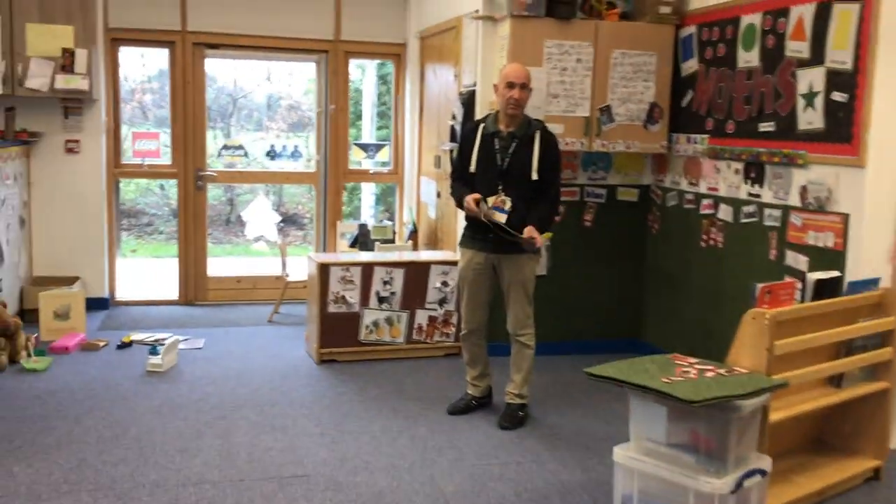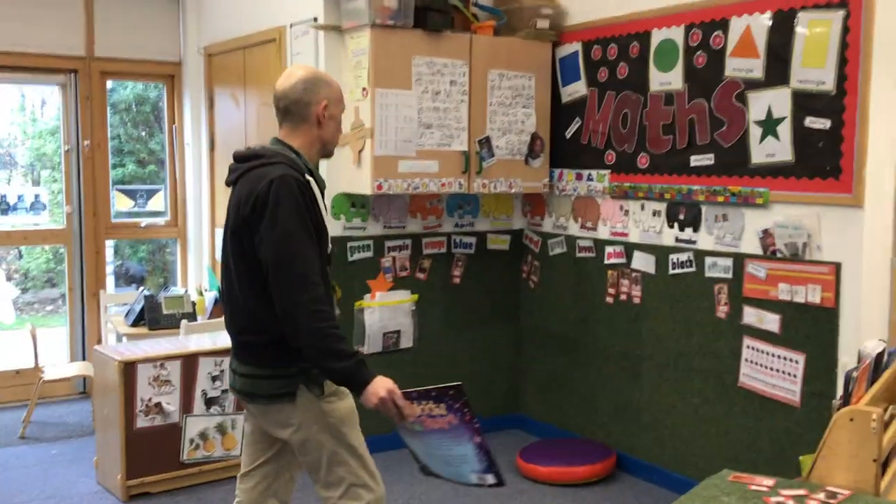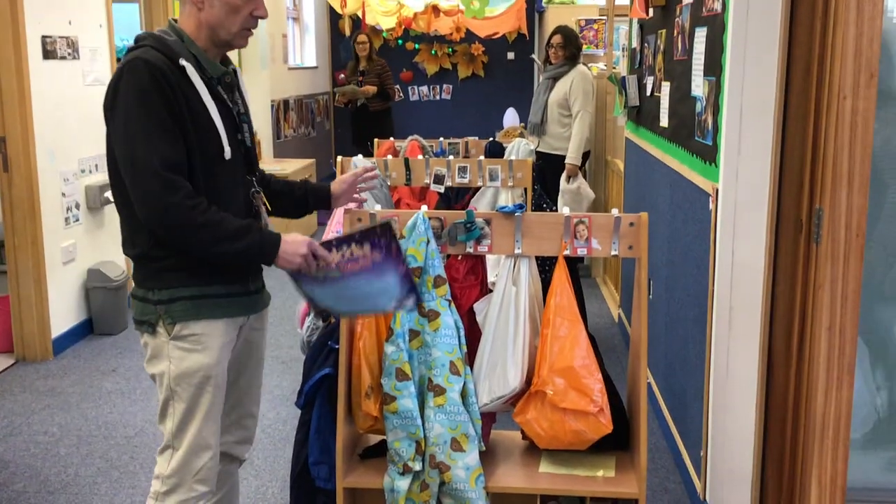Over here is Martin and this is Martin's group time space. This is where we do group time and this is where we hang our coats at the start of the week.